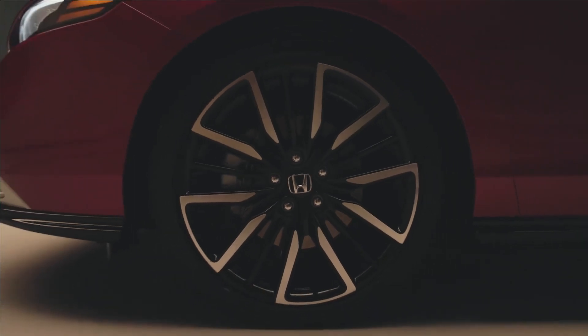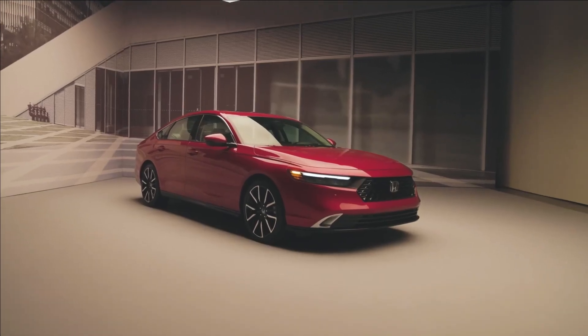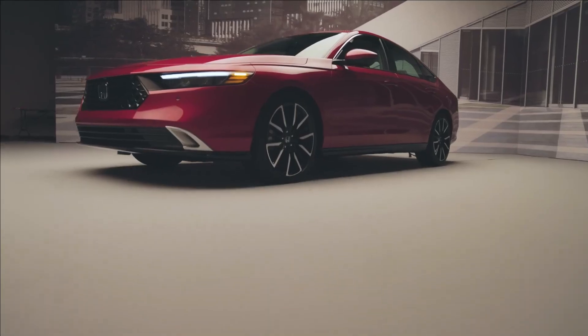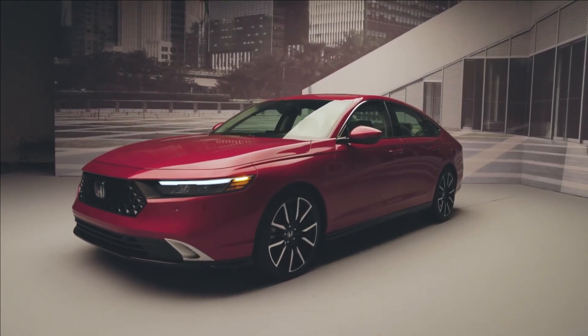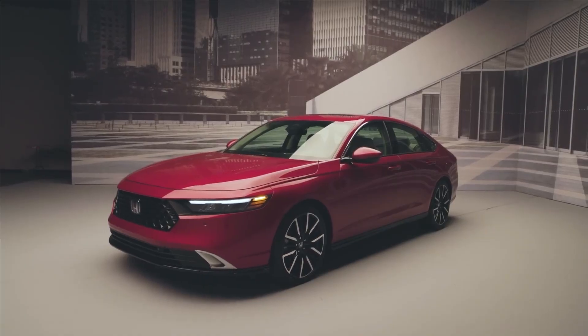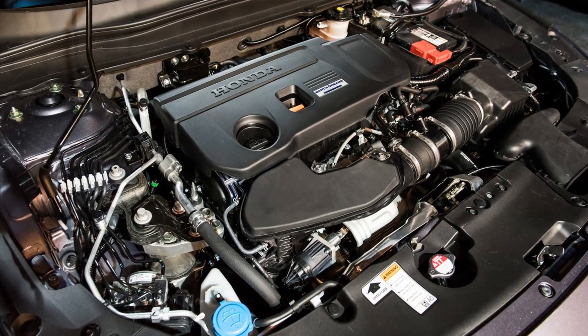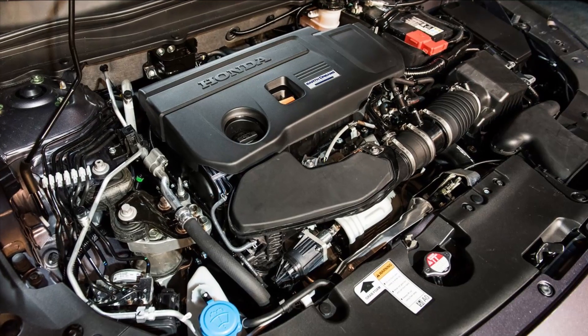The lineup is reconfigured to emphasize the hybrid model, as Honda is aiming for the gas-electric Accord to make up 50% of sales. The non-hybrid LX and EX trims come with a revised turbocharged 1.5-liter inline-4 and continuously variable automatic transmission.